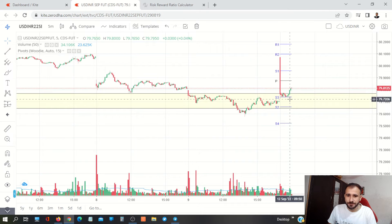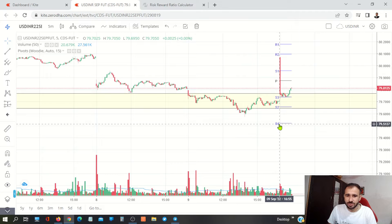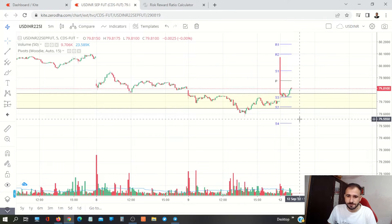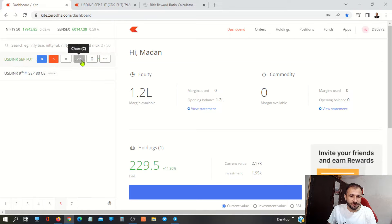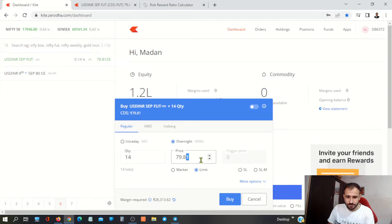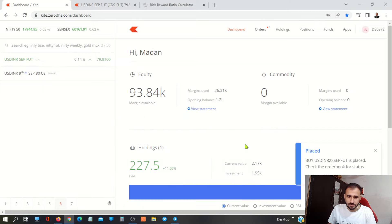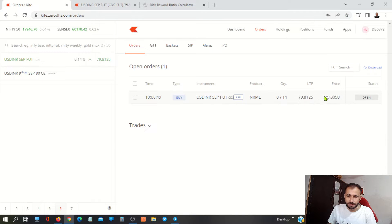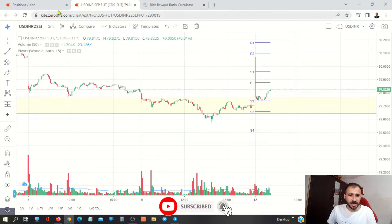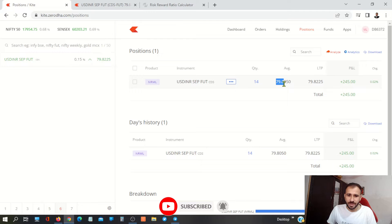So we will take the entry here. And this is our stop loss. Here I will take the order at 8050. We have to trade in 14 lots. And at 8050, here we will take the entry. Here we have our order. As of now, we have 79.8050.